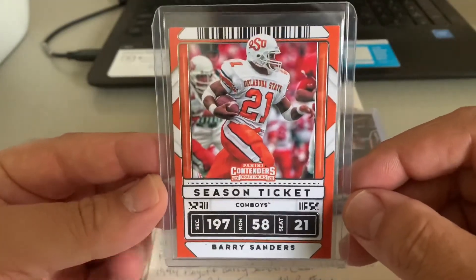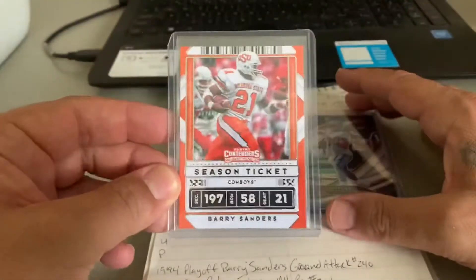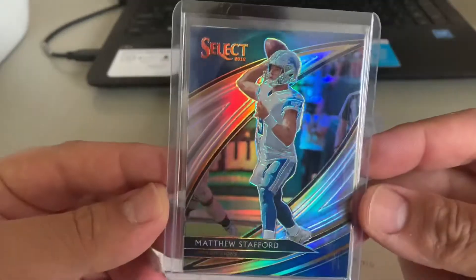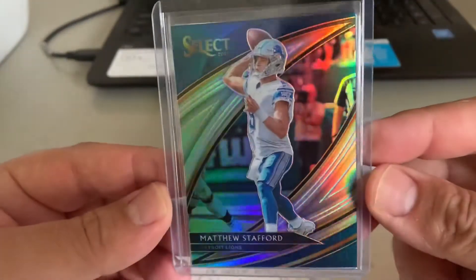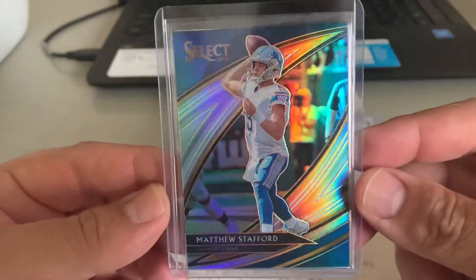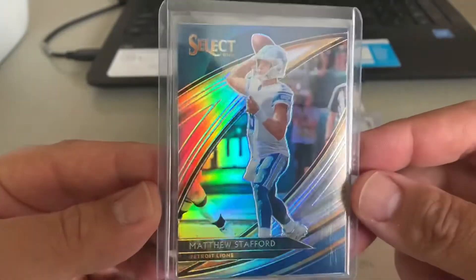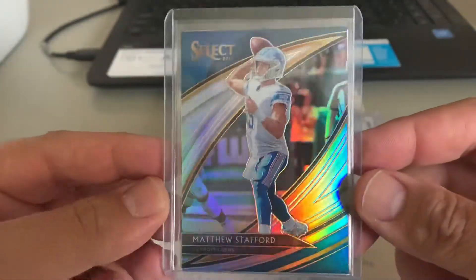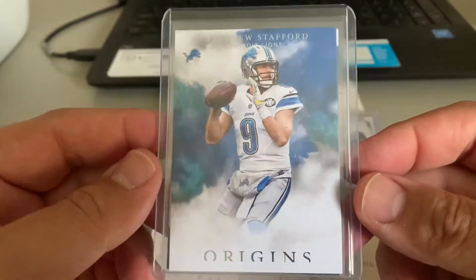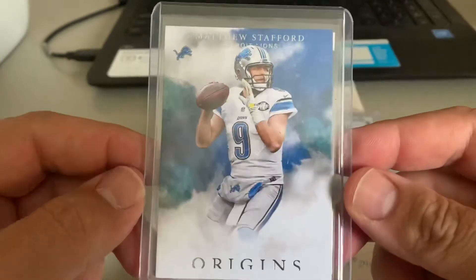And then a 2020 Contenders Season Ticket Barry Sanders in that Oklahoma State Cowboy uniform. Got a 2019 Select Prism Field Level Matthew Stafford — beautiful card, beautiful pose. And then follow that up with a 2017 Origins Matthew Stafford as well.